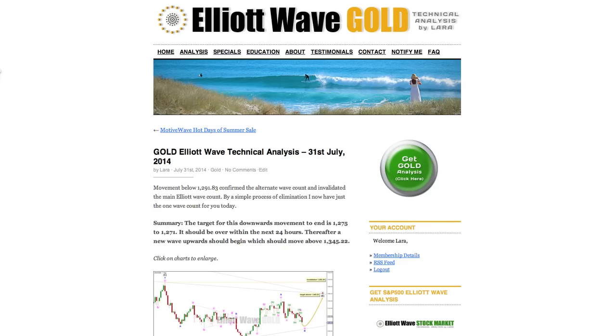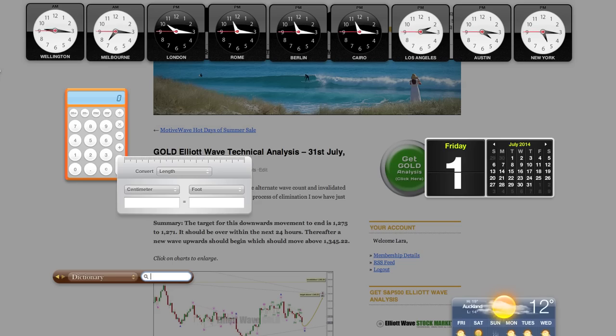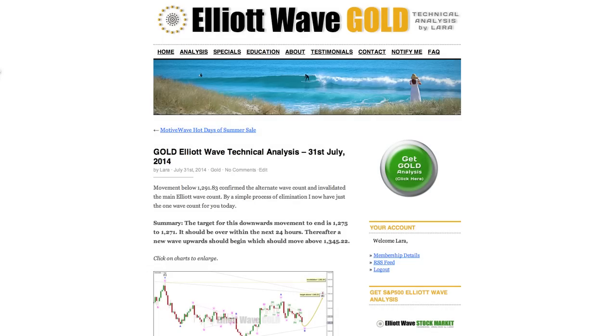Hi, this is Lara at Elliott Wave Gold with your daily analysis for Thursday, 31st of July, recording the video at 5:15pm Eastern Standard Time.